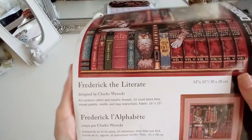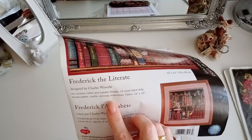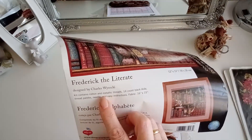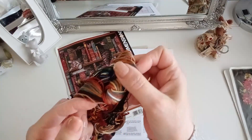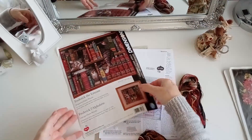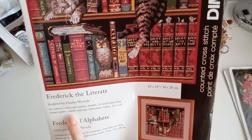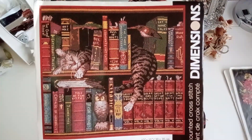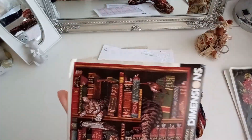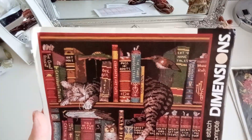Se llama Frederick the Literate, Federico el literato, diseñado por Charles Wysocki. El kit contiene hilos de algodón y metálicos. Por aquí vienen los metálicos. Aida 14 en negro. La paleta de hilos, la aguja e instrucciones sencillas para medir 30 por 28. No es que sea demasiado grande, pero ya sabemos cómo es la complicación que tienen los Dimensions.